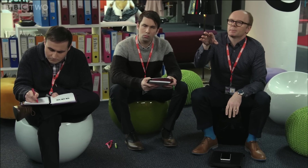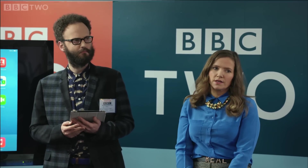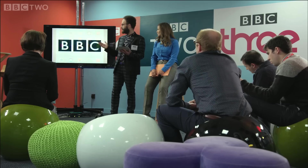Siobhan takes control of the meeting. When someone asks for background first, she shuts it down: 'No, it's how we do this — we do background afterwards. Barney's kind of foreground first.' OK, so what have we got here?